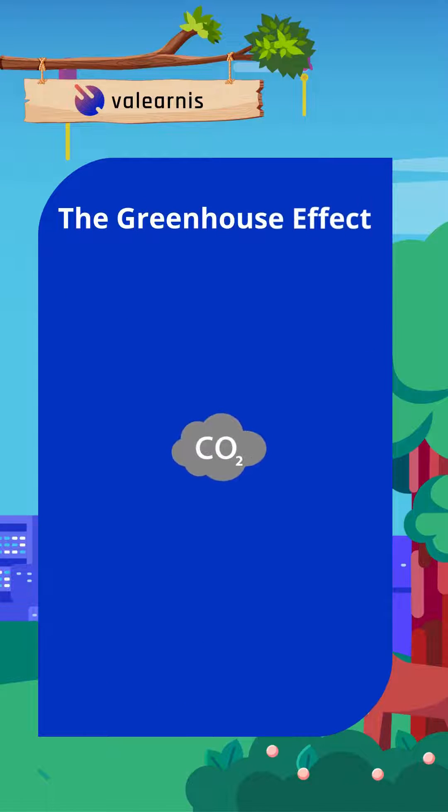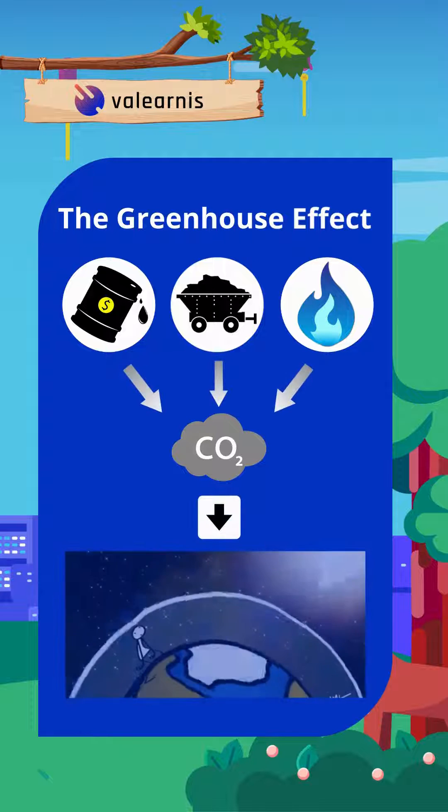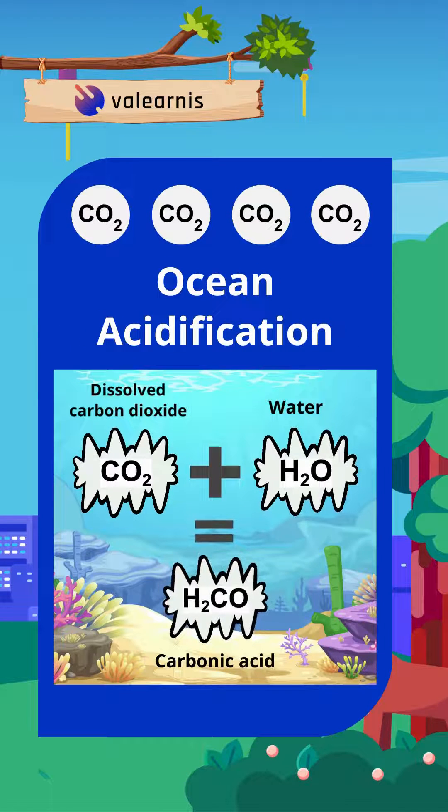The emission of CO2 from petroleum, coal and natural gas causes a blanket to form around our world, trapping the heat in. This increase in CO2 also causes our oceans to become more acidic.